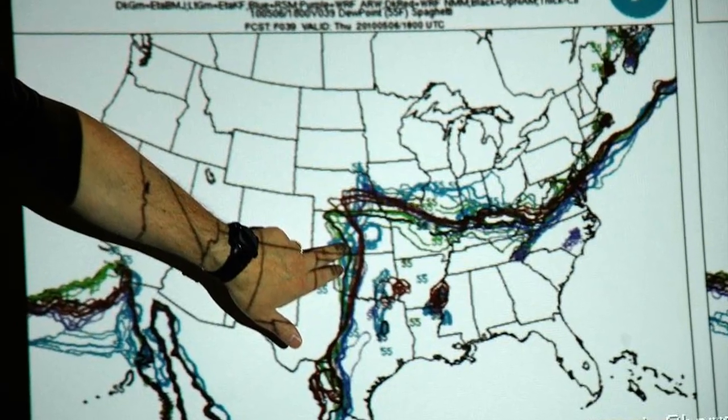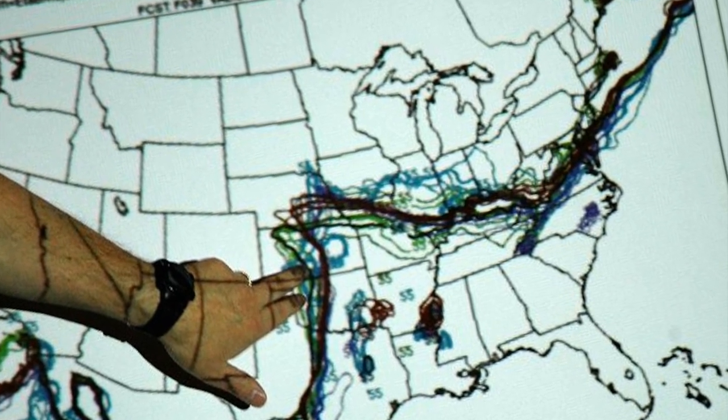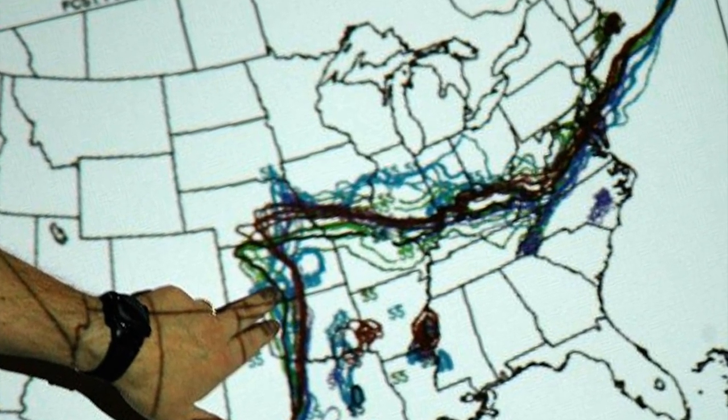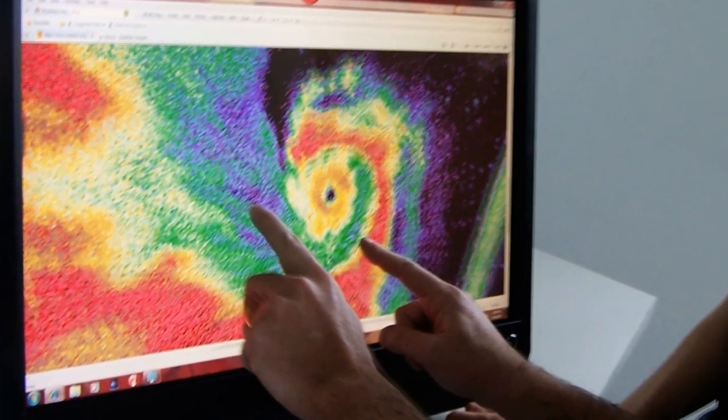Since we hit the road this season, several tornadoes have already hit throughout the Great Plains. It's been a pretty heavy season so far, and there's much more activity expected next month. We plan to shoot thousands of hours of video and take tens of thousands of photographs of tornadic storms this season.